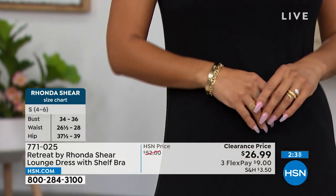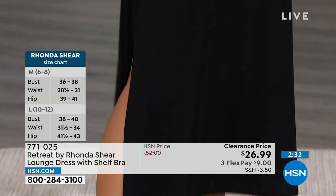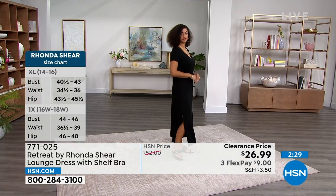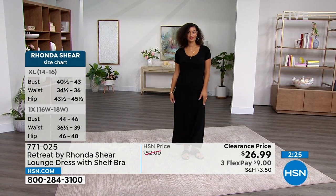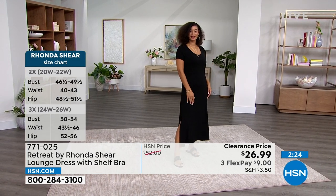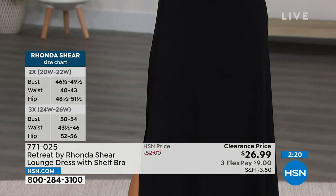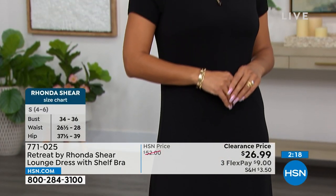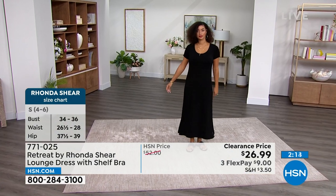There is a shelf bra built in, so you can lounge in this. You can go out in it. If you want to wear another bra underneath, you can. There's one slit — if you want to tie that slit, you can. The fabric is delicious. It's got weight to it. It is a rayon spandex blend. It is a maxi dress, so you can wear this year round. You can even layer a long sleeve t-shirt underneath it for the winter months.